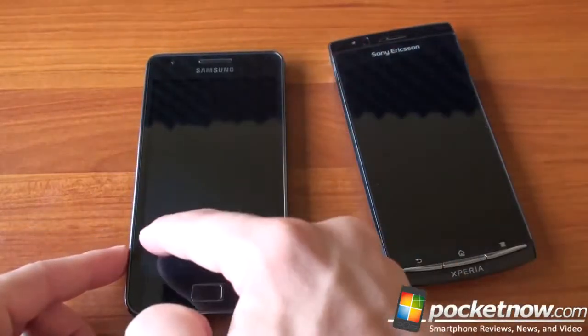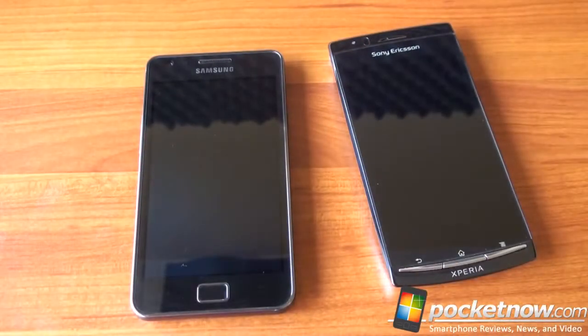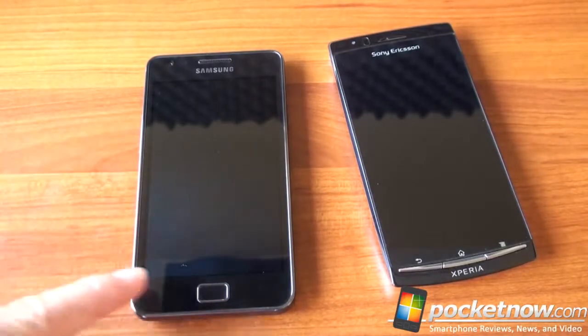The Galaxy S2 has a 4.3-inch display with a resolution of WVGA, which is 800 by 480 — really the most common resolution these days.